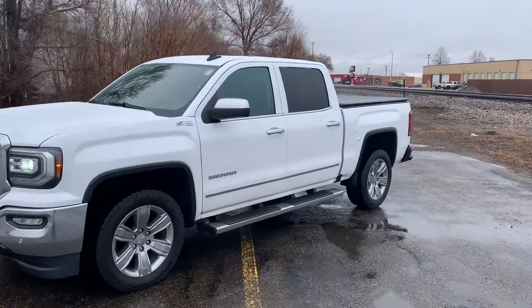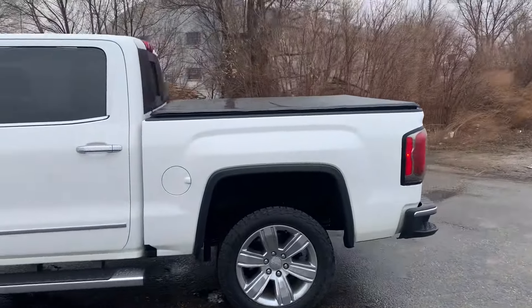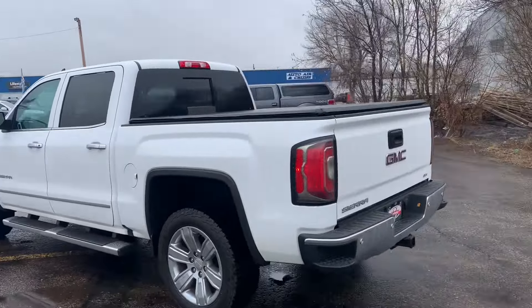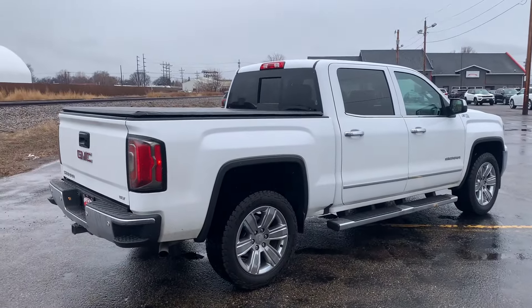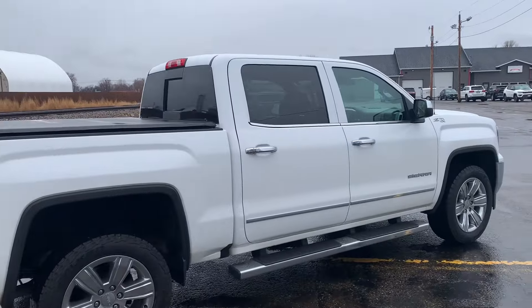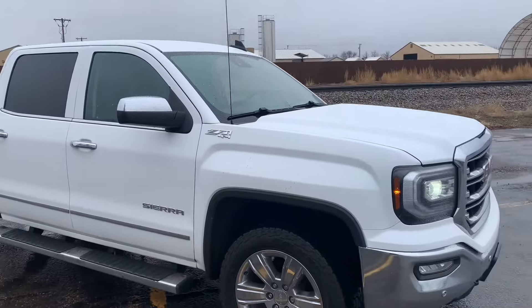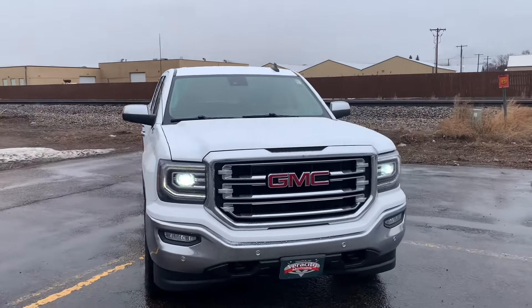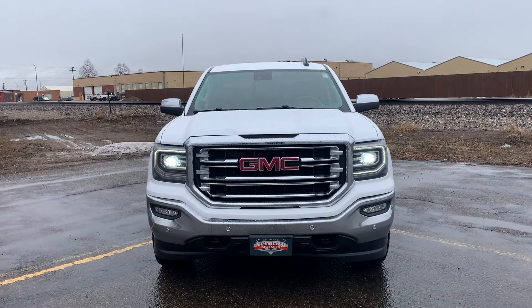The 2018 GMC Sierra 1500 SLT. Overall, this is a very nice truck. We just got this thing in stock this morning, so it has not gone through our detail process yet. This is exactly how we received it, and the previous owner took pretty dang good care of it because it is in excellent condition. This SLT does have the preferred equipment package, so overall it is loaded with features. Starting off at the front, you've got a very nice set of HID headlights and a really nice set of LED running lights wrapped around that.